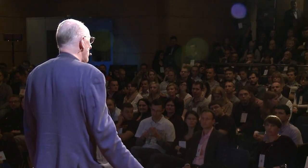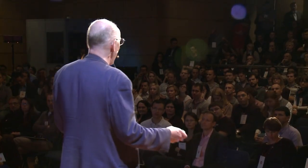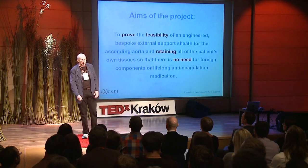The great advantage of an external support for me was that I could retain all of my own bits — all of my own endothelium and valves — and not need any anticoagulation therapy.